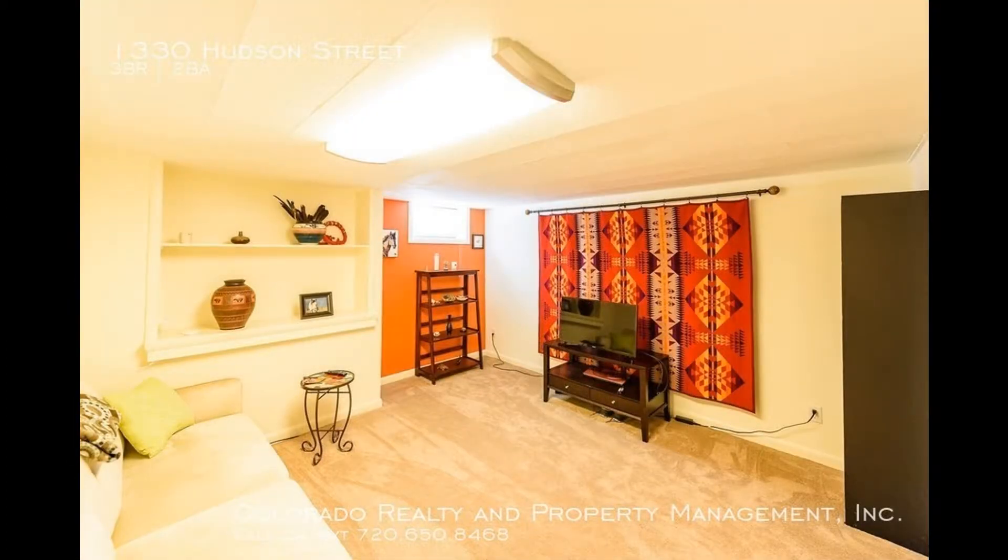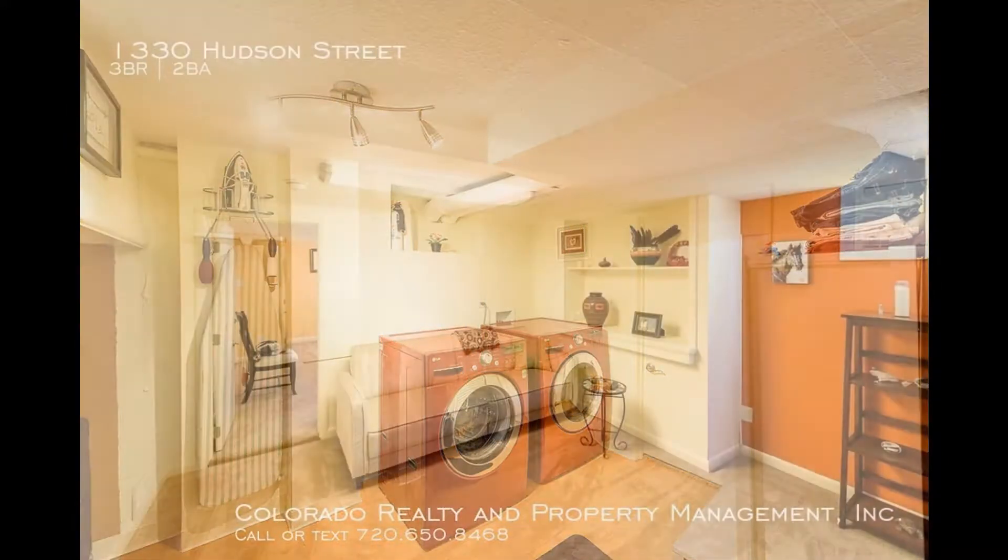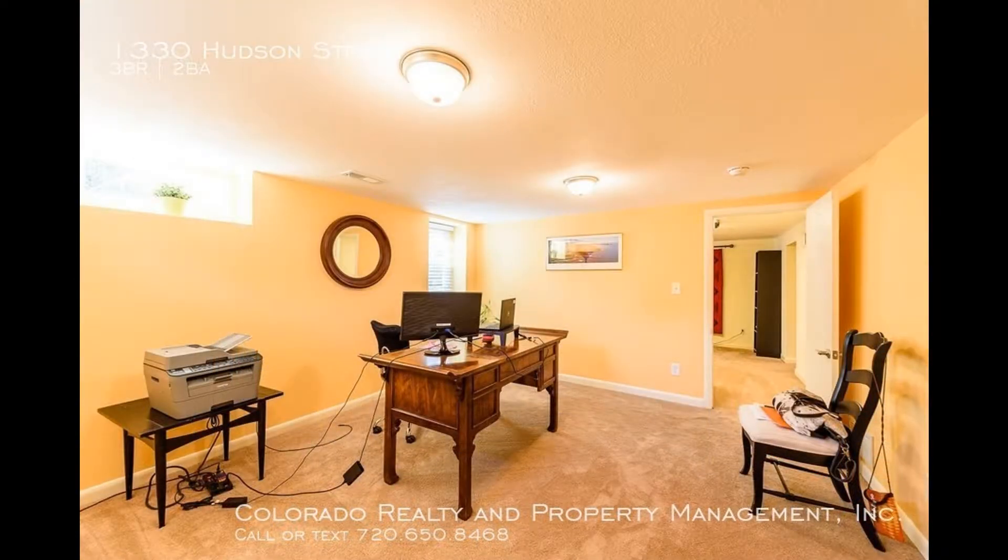This home also boasts a finished basement with a spacious laundry room with lots of storage, a living area which is perfect for a media room, an additional bedroom, and a bathroom.